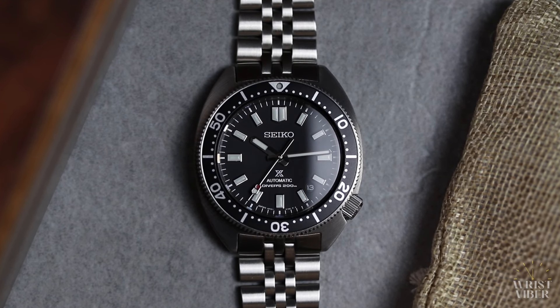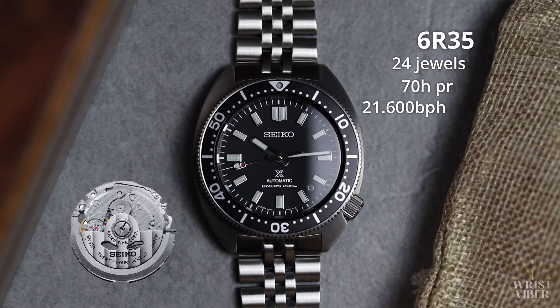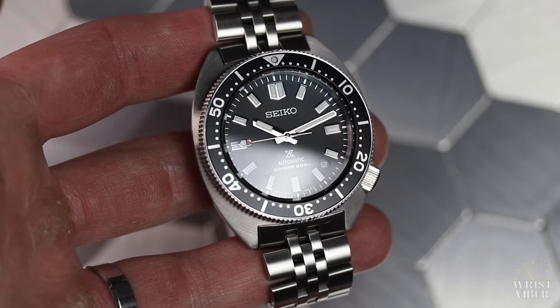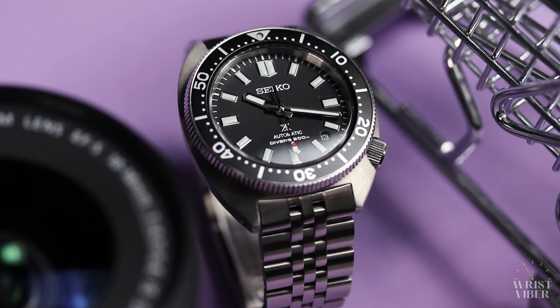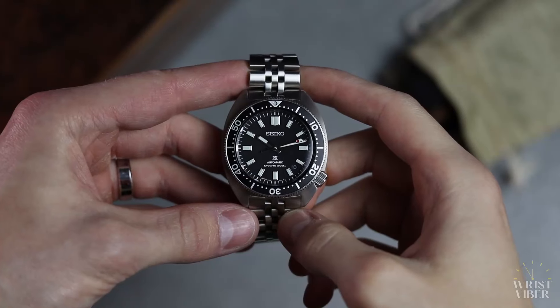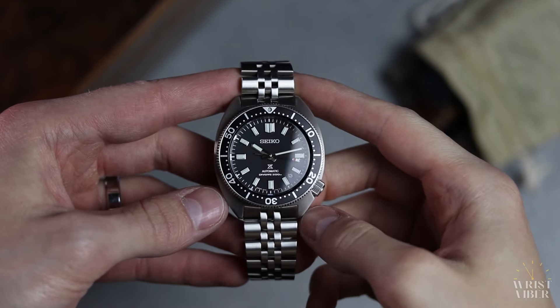Time to talk organs. Under the dial you'll find the in-house caliber 6R35: 24 jewels, 70-hour power reserve, 21,600 beats per hour, and a date complication. Seiko promises minus 15 to plus 25 seconds per day, but I do know it's a real hit or miss with this caliber. This has by far been the most accurate of the bunch I own — it's only been running a few seconds fast a day. I've always liked a 70-hour power reserve; it's just one of those features that comes in handy. So honestly, no complaints from me.